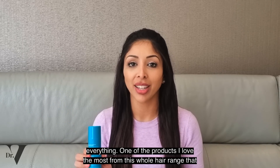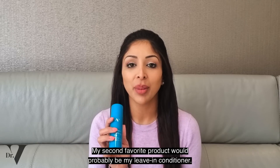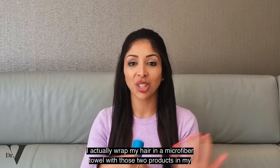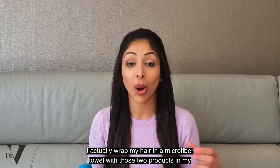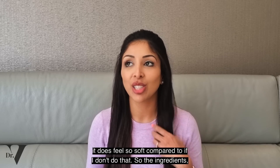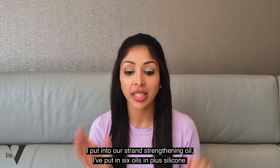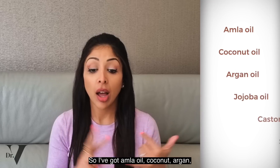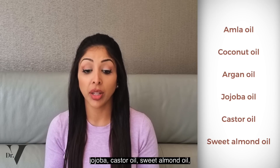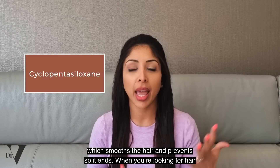One of the products I love the most from this whole hair range is the strand strengthening oil, and my second favorite would be my leave-in conditioner. I actually put the two in together and when I have a shower, I wrap my hair in a microfiber towel with those two products in and my hair turns into silk. As soon as I let my microfiber towel go, it feels so soft. The ingredients I put into our strand strengthening oil include six oils plus silicone: almond oil, coconut, argan, jojoba, castor oil, sweet almond oil — all carrier oils, none of them are essential oils — plus cyclopentasiloxane, which smooths the hair and prevents split ends.